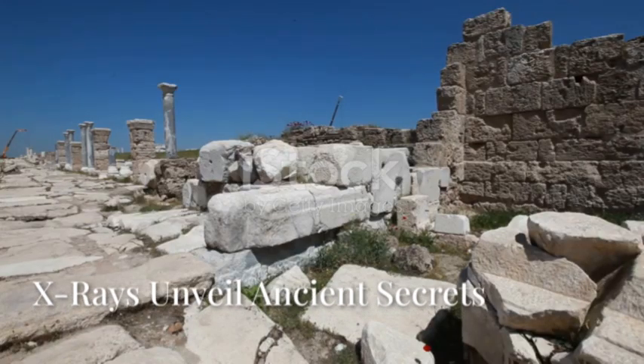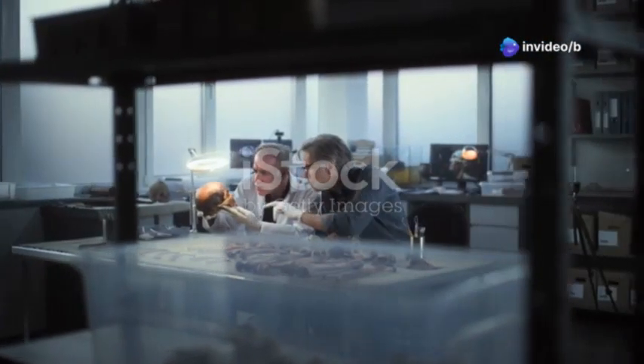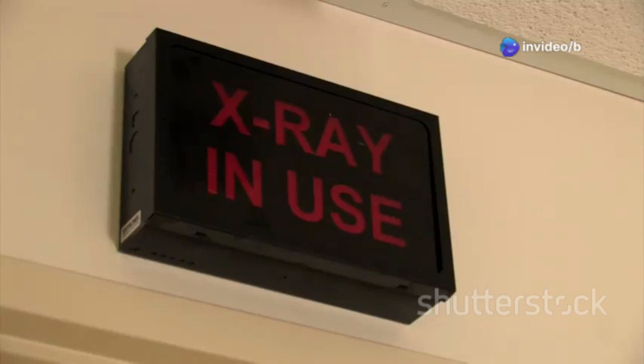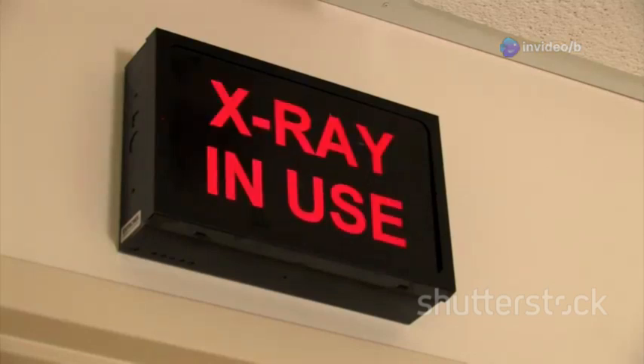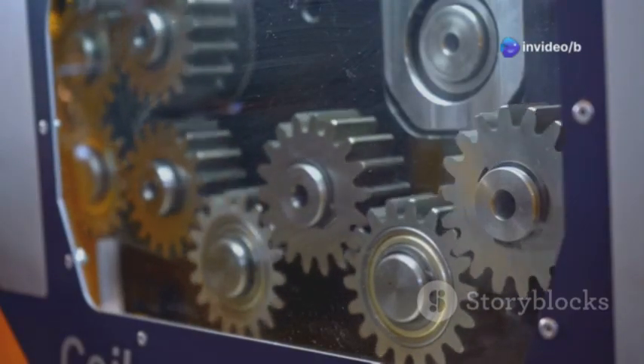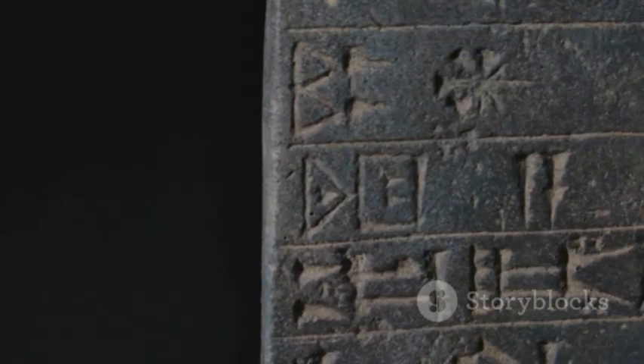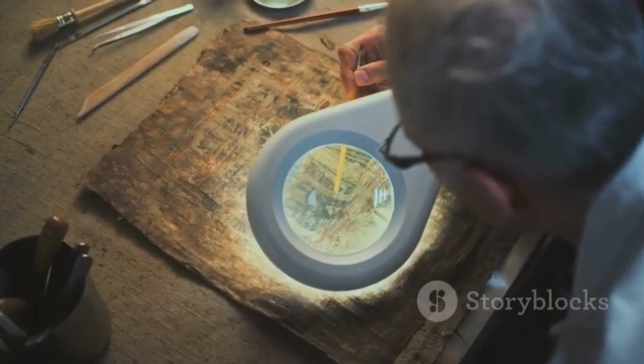For many years, the Antikythera mechanism was a total mystery. Nobody knew how it worked or what it was for. But then, new technology came along that helped — x-rays. In the 1970s, scientists used x-rays to see inside the rusty bronze. The x-rays showed a complicated system of gears, cranks, and pointers. They also showed writing that had been hidden. This writing was like an instruction manual carved right into the bronze. It gave clues about how the device worked.